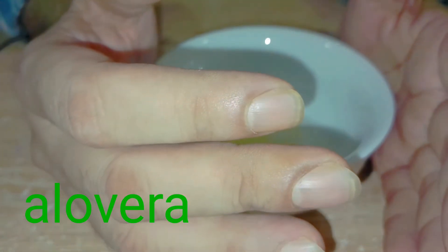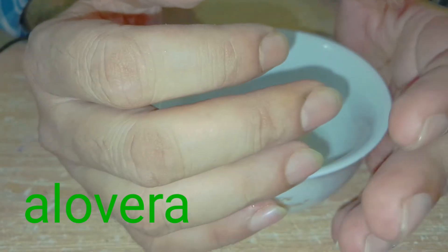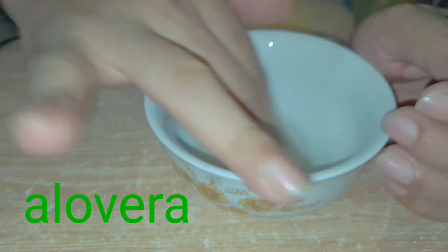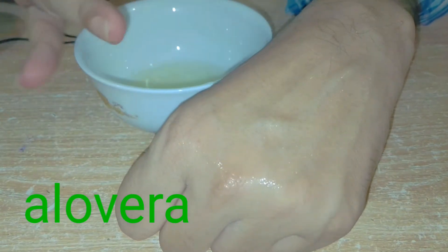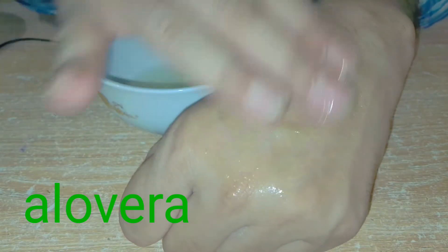If you use the aloe vera, you can use aloe vera 6 for your mouth a lot. Once you use the aloe vera 6, you can use it. I am going to try to give you a minute.